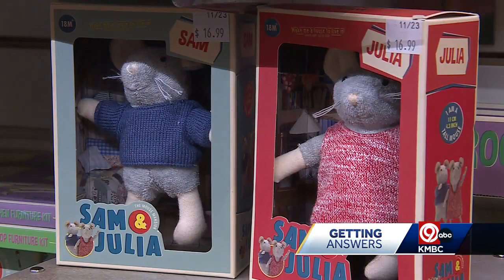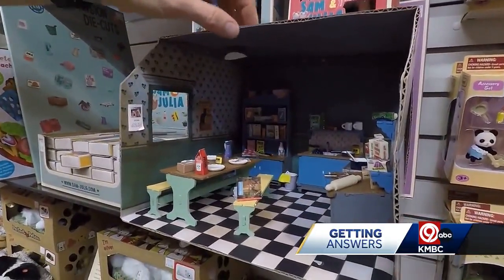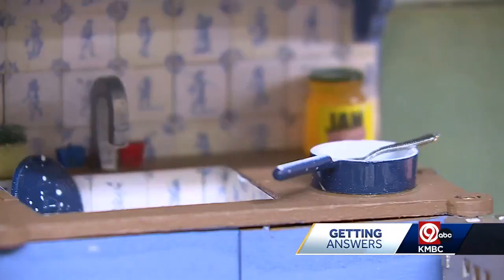Kids who like creativity will love Sam and Julia. It's kind of à la carte — you get the little room, you build the dollhouse. Here's a little skillet and everything inside.